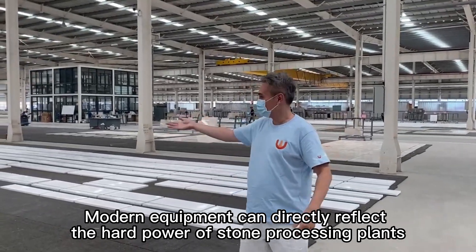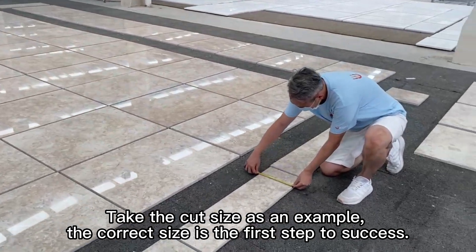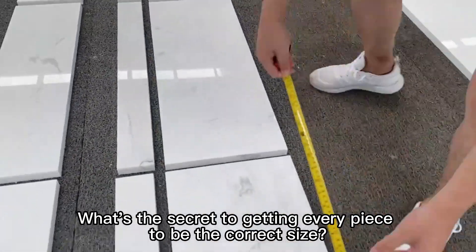Modern equipment can directly reflect the hard power of stone processing plants. Take the cut size as an example — the correct size is the first step to success. What's the secret to getting every piece to be the correct size?